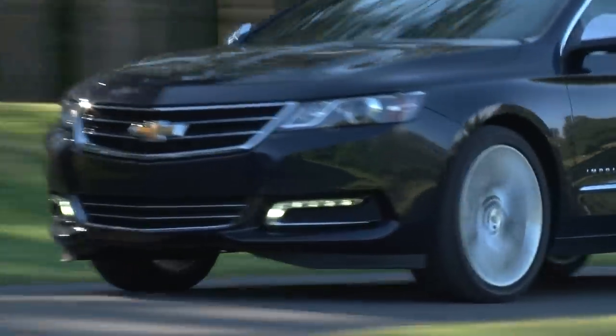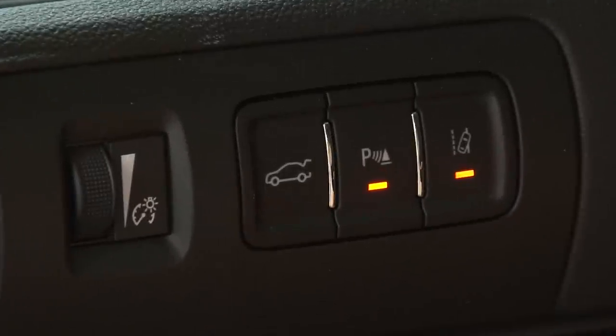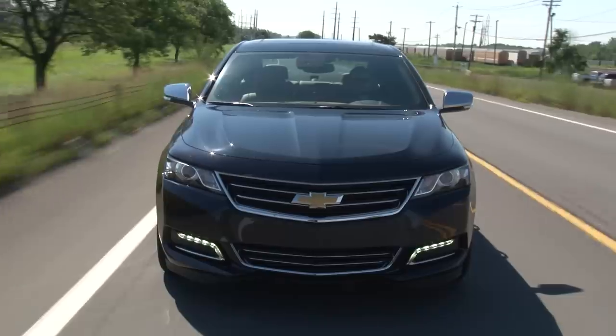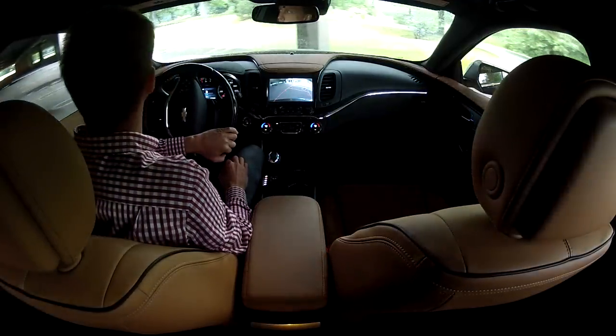Not long ago, these were reserved for luxury cars and now appear in a Chevy, including Forward Collision Alert, Rear Cross Traffic Alert, Lane Departure Warning, Side Blind Zone Alert, and a Rear Camera with Park Assist.